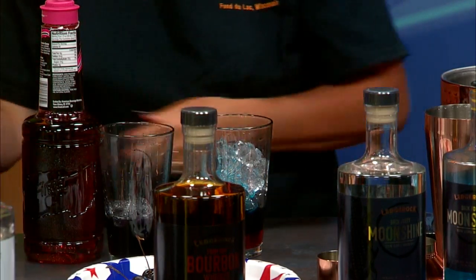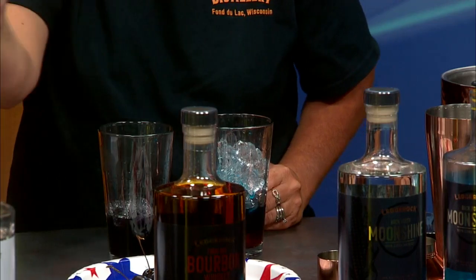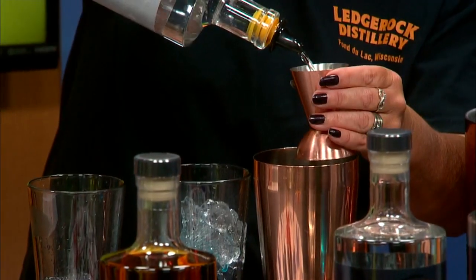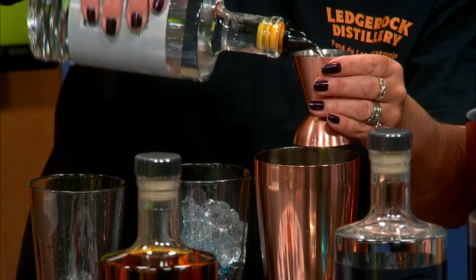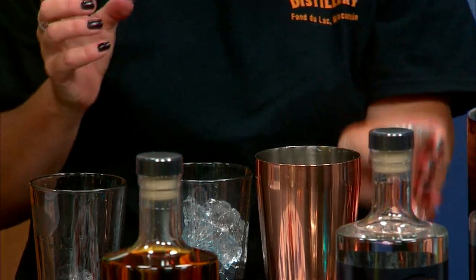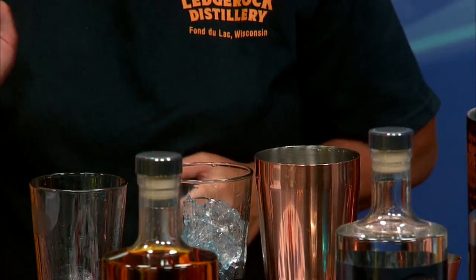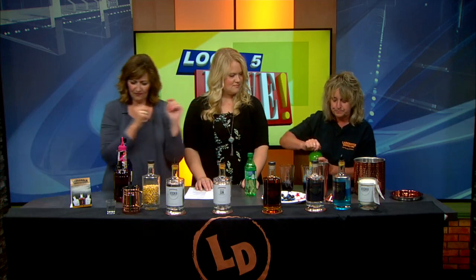And then we're going to use our vodka — right from our farm — and I'm going to be using two ounces of that. You can see the whole distillation process, and we do give free tours as well. And then I'm going to use an ounce of lemon.